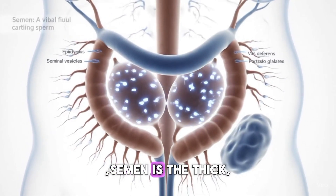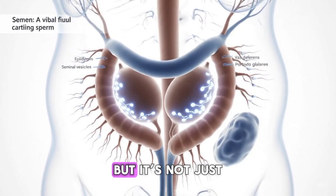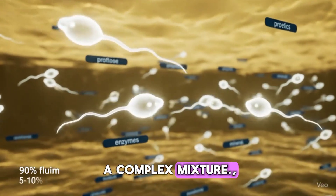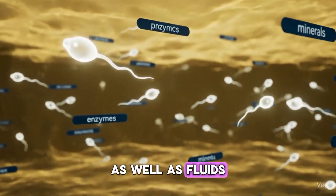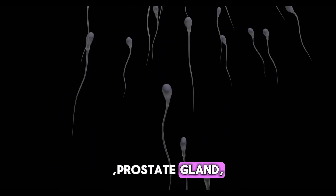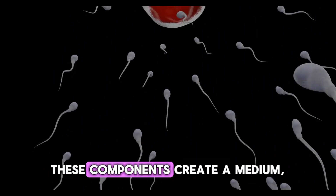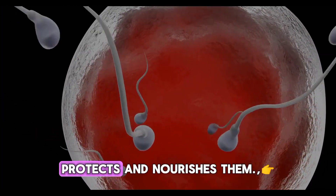But what is semen? Semen is the thick whitish fluid released by males during ejaculation. But it's not just a single substance — it's actually a complex mixture. Semen contains sperm cells produced in the testicles, as well as fluids from the seminal vesicles, prostate gland, and bulbourethral glands. Together, these components create a medium that not only carries sperm but also protects and nourishes them.